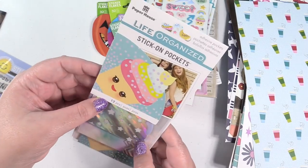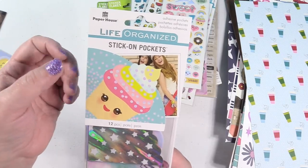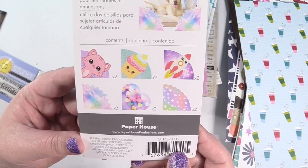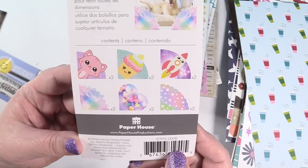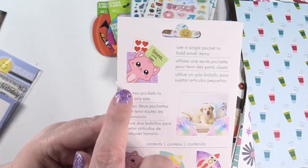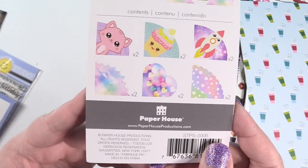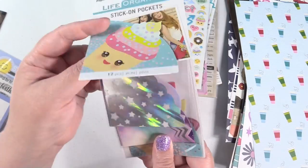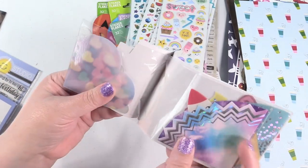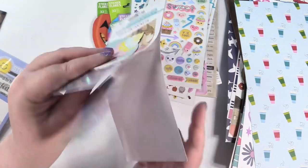Oh, I forgot about these - also from Paper House, from the kawaii line. They are adhesive pockets. You can use two pockets to hold any size item or a single pocket to hold small items. You get 12 total, two each of the designs shown. Look at how pretty those are - I thought these would be great in my journal. Super cute, glad I picked those up.